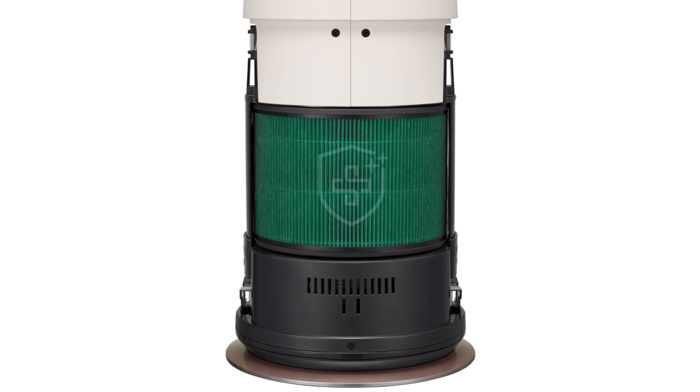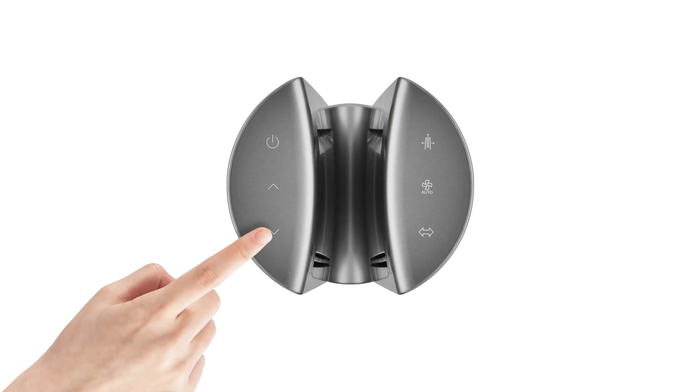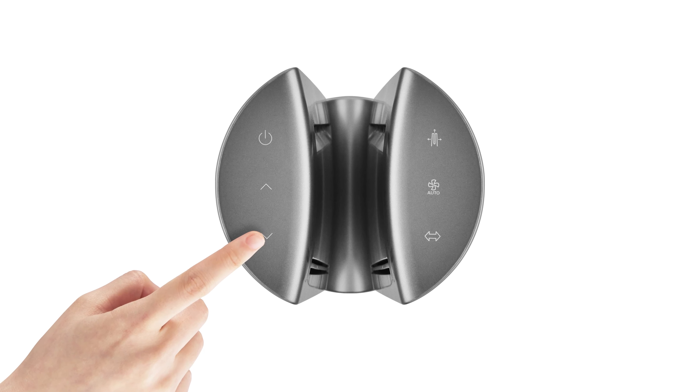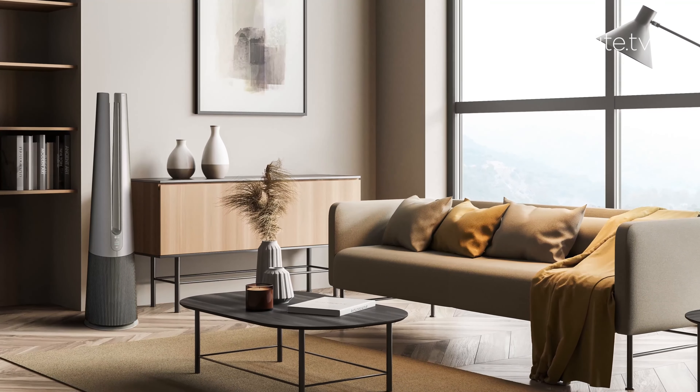Now, next, to make our lives easier — we all need that right now — this is an all-in-one air care solution, great in a living room or bedroom. It's the LG PuraCare AeroTower air purifying fan. It combines the functionality of an air purifier, a cooling fan, and heater, and gives you cleaner, more comfortable air year-round — just next level.